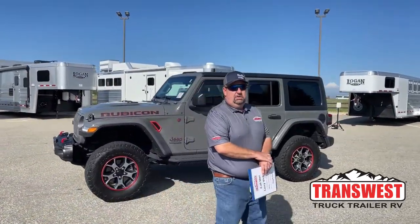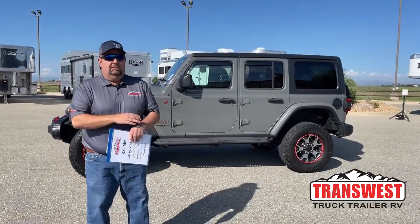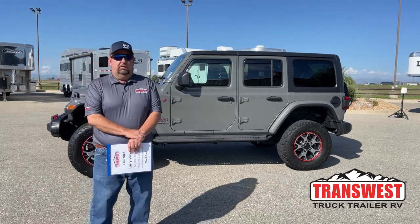Good morning everyone and welcome to TransWest Truck Trailer RV. We're located in Frederick, Colorado. My name is Larry Vickers. To get a hold of me, simply call the office at 303-684-3404.